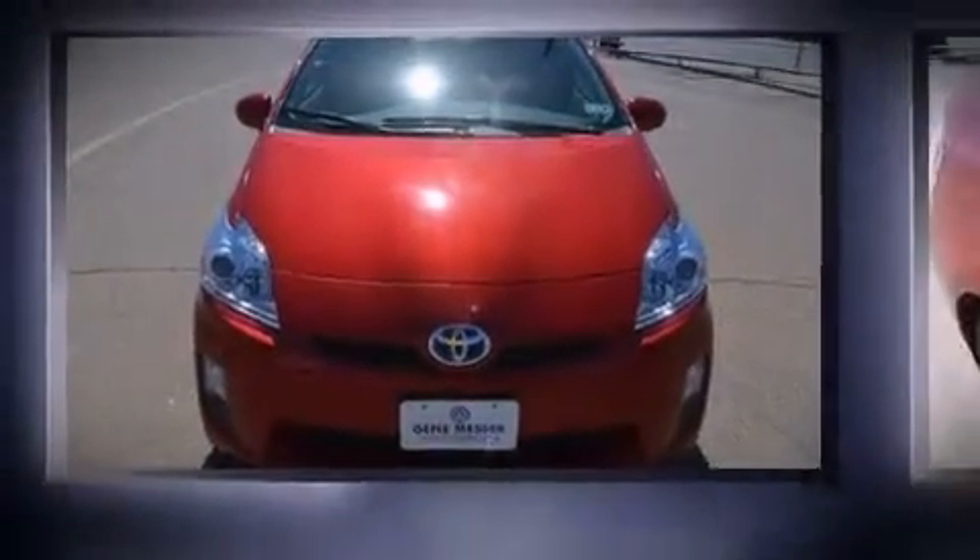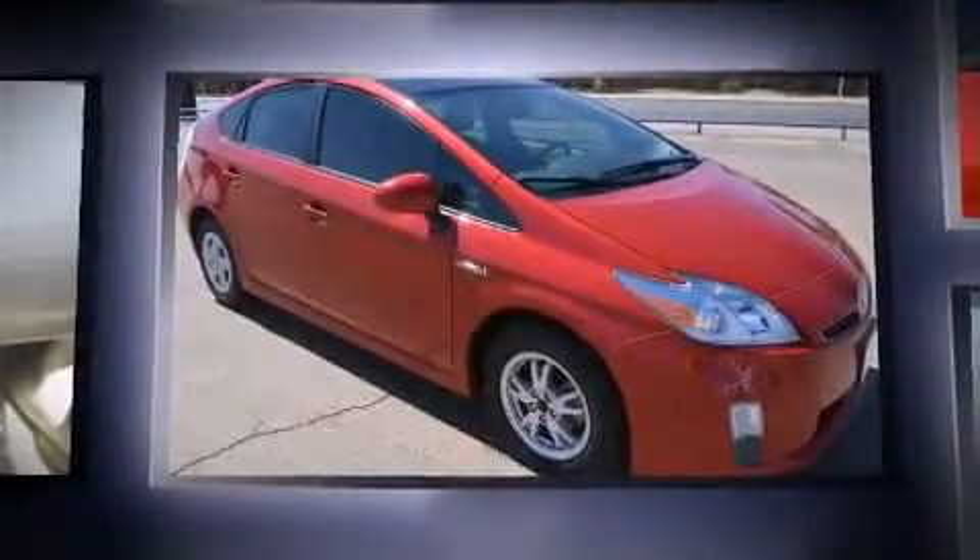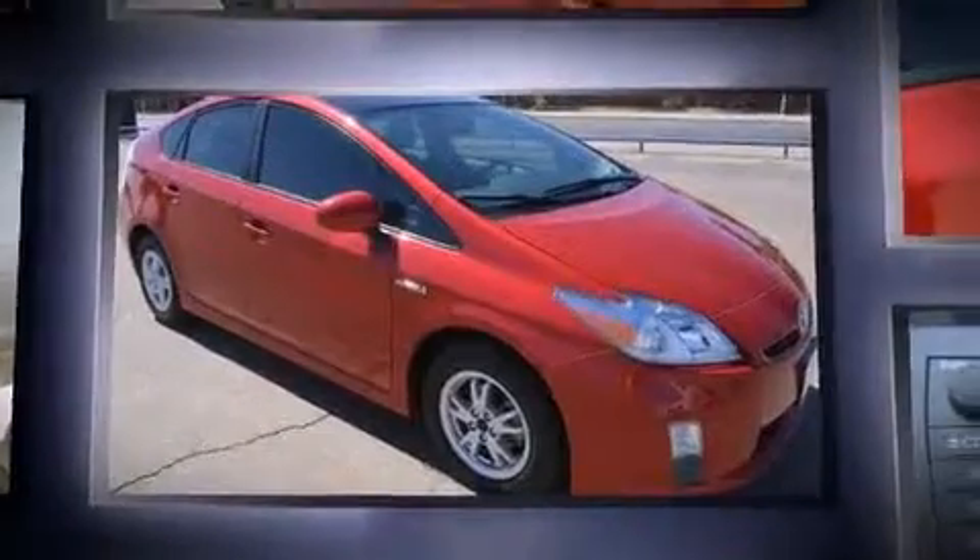Get excited about the 2011 Toyota Prius. Smooth gear shifts are achieved thanks to the 1.8-liter four-cylinder engine, providing a spirited yet composed ride and drive.